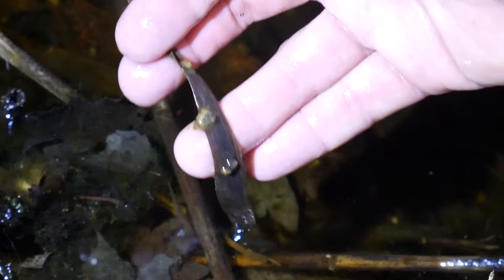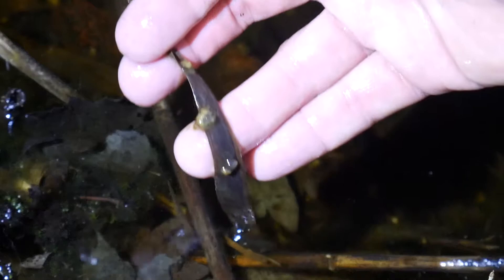Let me show this to you. That's what they look like. I'm touching salamander sperm. Pretty freaking gross.